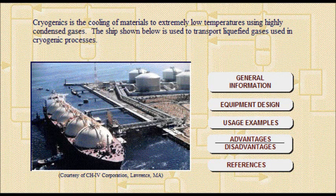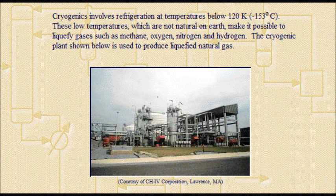Cryogenics is the cooling of materials to extremely low temperatures using highly condensed gases. Cryogenics involves refrigeration at temperatures below 120 Kelvin. These low temperatures, which are not natural on Earth, make it possible to liquefy gases such as methane, oxygen, nitrogen, and hydrogen.